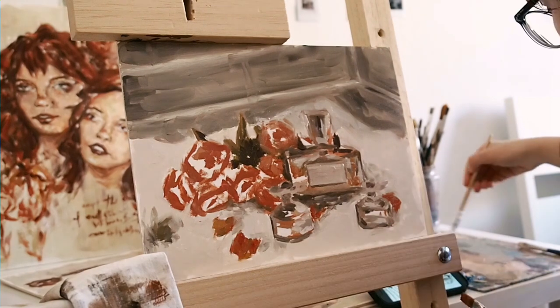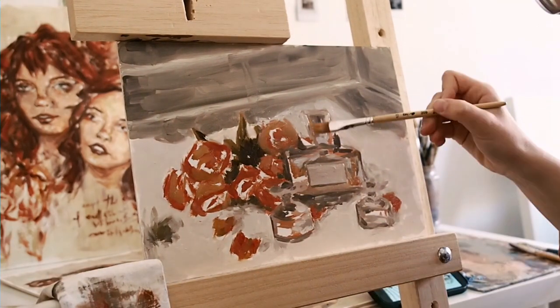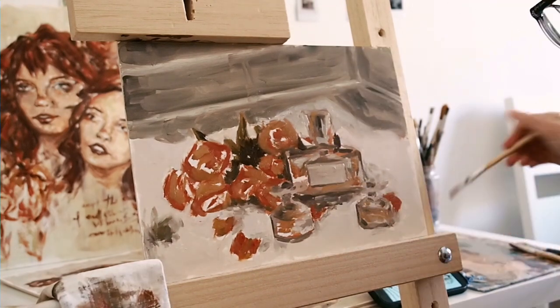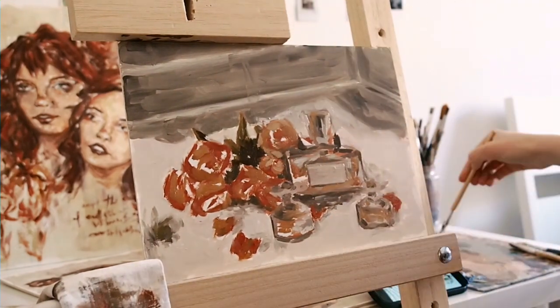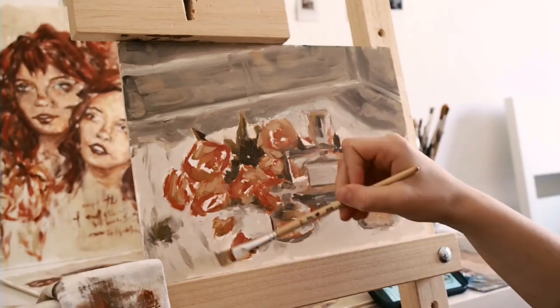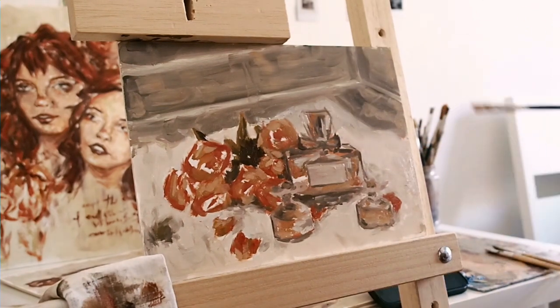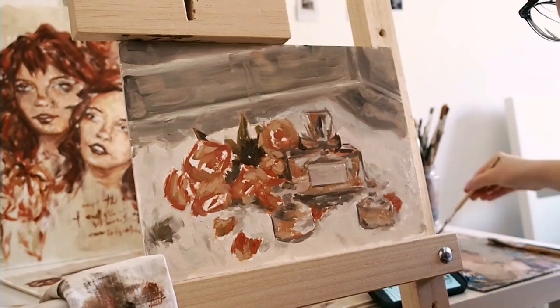I actually started using cadmium yellow and cadmium red light to mix the colors for the flowers, which I don't normally use. I generally tend to stick with cadmium red deep and yellow ochre for more muted, less bright colors — that's my usual color palette — but I just felt it wasn't what this particular painting was calling for.